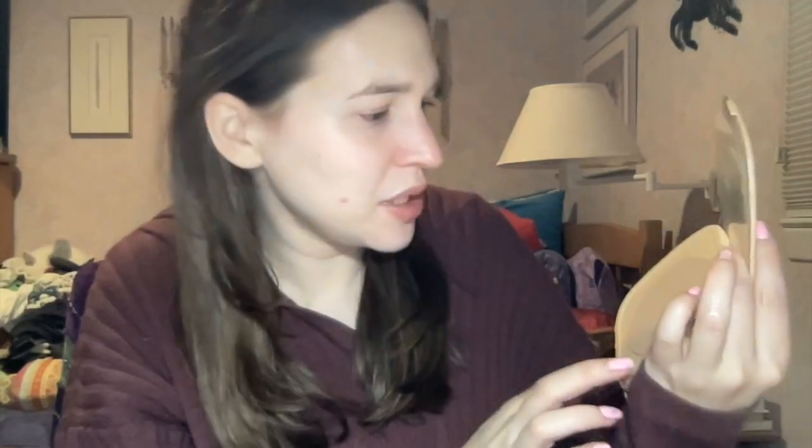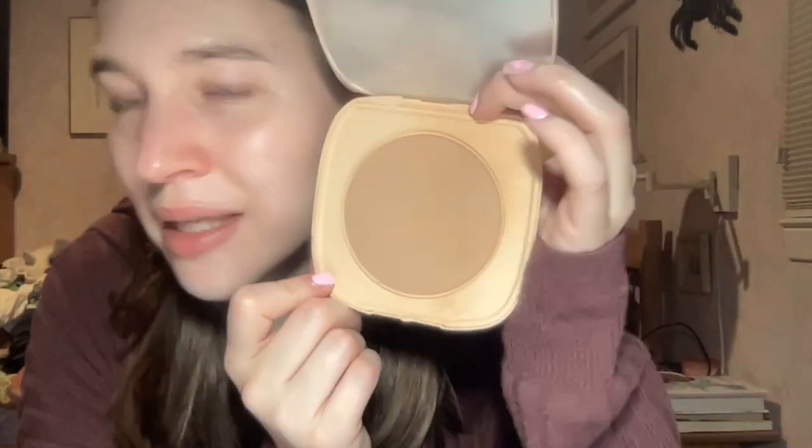I'm trying to hit some serious pan on this bronzer — it lasts so long and you get so much product. A bronzer with big packaging kind of makes sense, even though everybody was like, why is the packaging so big? But I appreciated it because it's a bronzer.